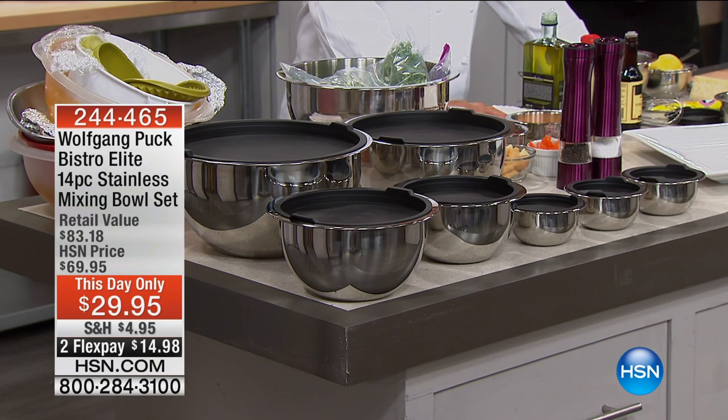If you are not calling on this, I have no idea what you're waiting for. Do you know this is the lowest price in history on the largest mixing bowl set ever sold at HSN?